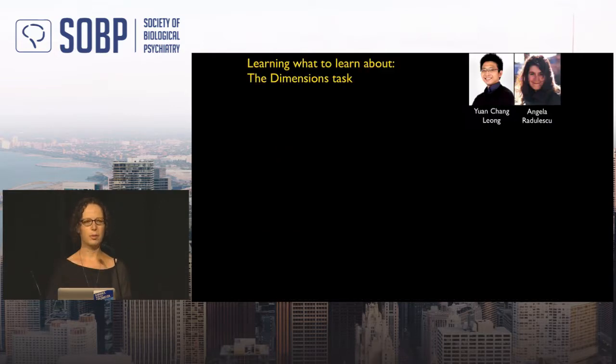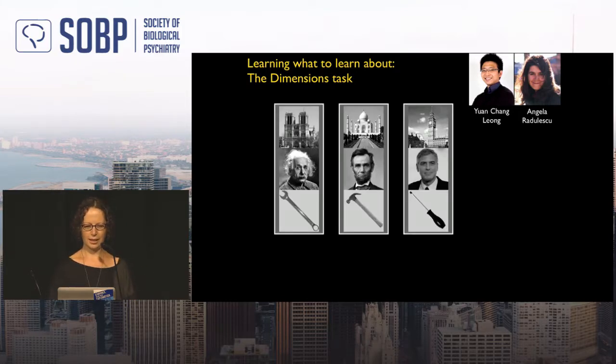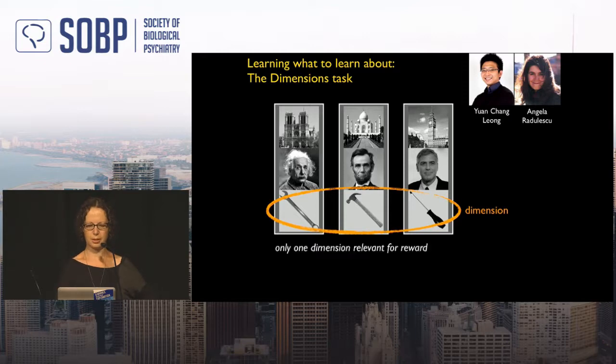To study this in the lab, Yuan Chang-Liang and Angela Radulescu designed a task mimicking the street-crossing example. Human subjects see three stimuli, each with three features: a building, a face, and a tool — across three dimensions. Subjects are told that only one dimension is relevant for reward. They choose among stimuli, knowing they can ignore two dimensions. Within the relevant dimension, one feature rewards them 75% of the time; others reward 25%. Subjects must simultaneously learn what to ignore, what to attend to, and which feature is most rewarding.